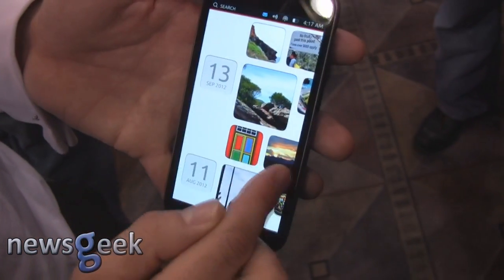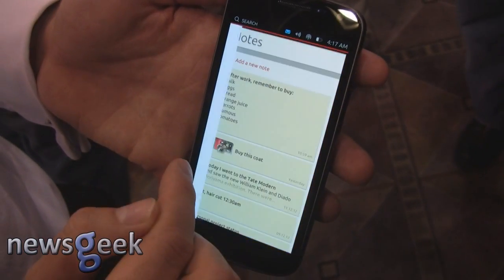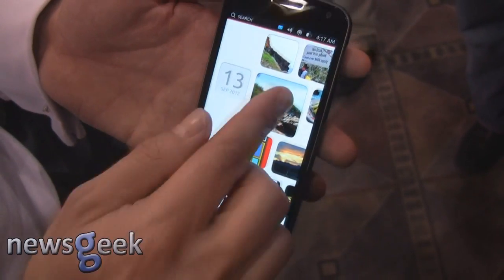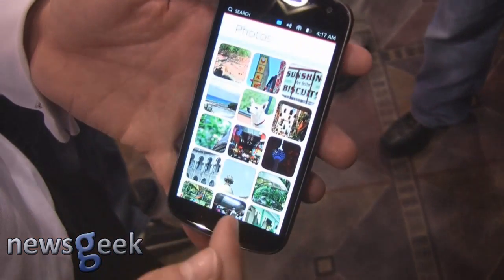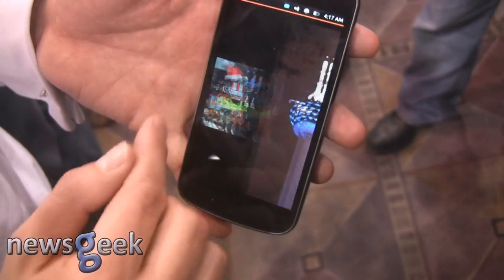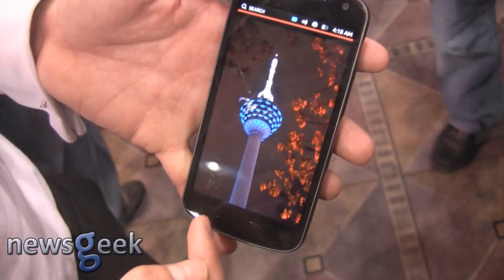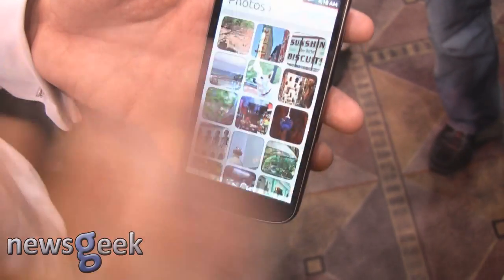We use the right edge for going back, so you have a nice slick way to go back between applications. And we use the bottom edge for giving you the Chrome, so you see there's like no Chrome on this interface — it's designed to be very expressive, and if I actually want to use Chrome then I've got it over there. Generally speaking, it's a really open, immersive interface.